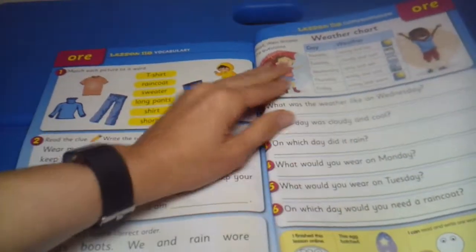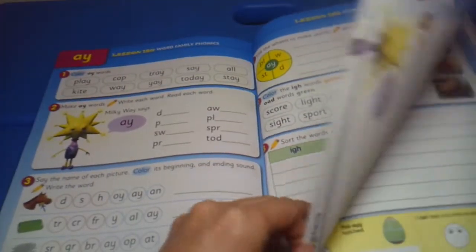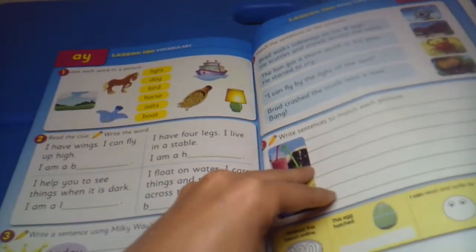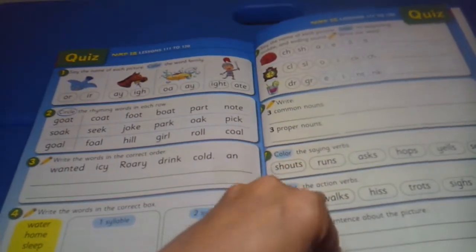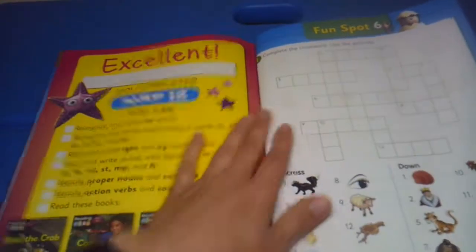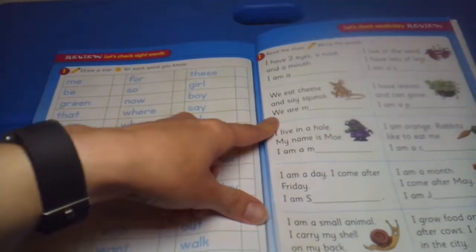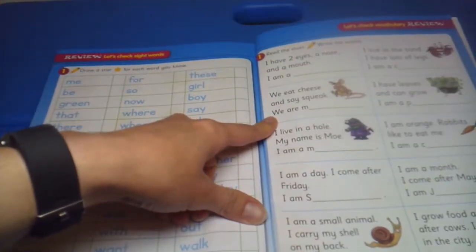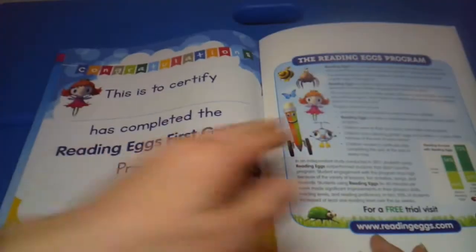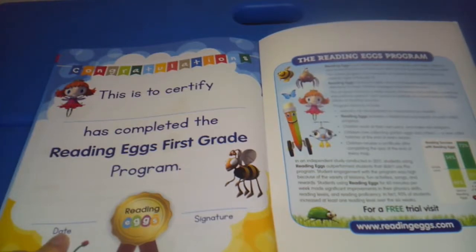Following a weather chart, read and answer the questions. Overall, this looks like a very impressive book and I'm excited to write a review about it. Here is the final quiz. So I'm really excited to write this review and get us to jump in. Just go to the last fun spot, and then there's some review again — draw a star for each word you know, your child would go through and read, check vocabulary, read the clues and write the word. At the end, your child would get a certificate stating that they have completed the Reading Eggs first grade program.